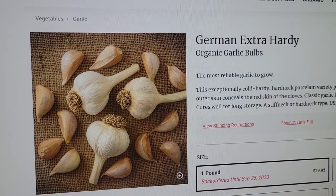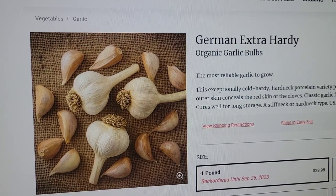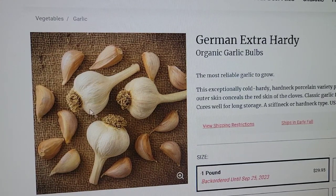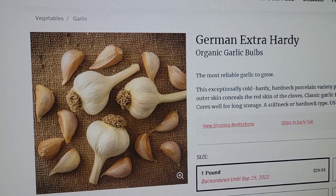German extra hardy garlic bulbs are actually on back order so I probably won't order them online. It is kind of late to put in garlic, but I'm still going to try. I'll prep an area in the next couple of weeks and throw some garlic and onion bulbs in. Typically you plant those in late fall, early winter and let them overwinter. The bulbs go dormant in winter, then spring back to life and begin to size up — typically harvested in June or July.